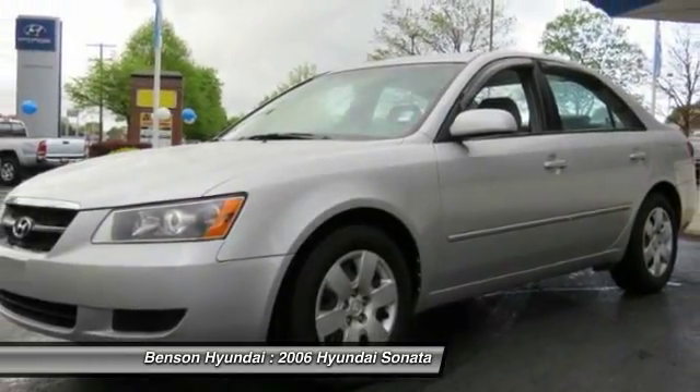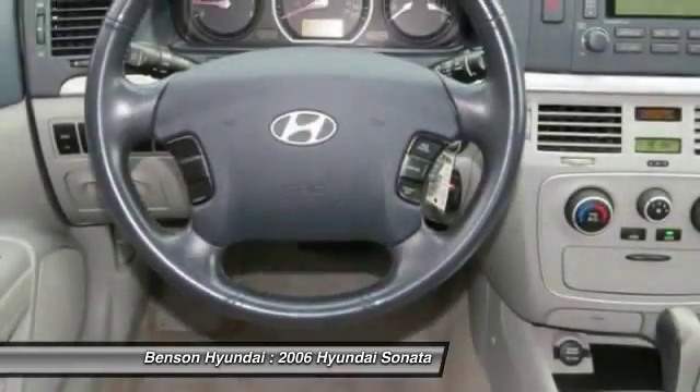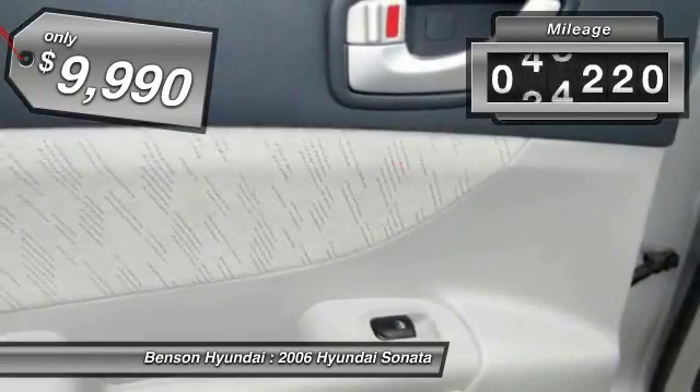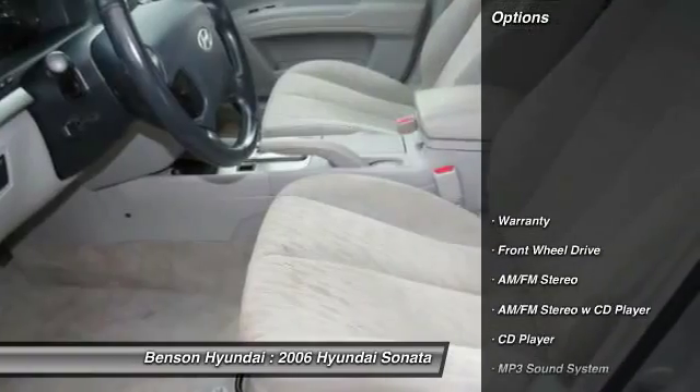Don't forget the exterior corrosion protection — a 14-step roto-dip system that provides unmatched protection for your Sonata, and is priced below $10,000. This vehicle has less than 70,000 miles. Here are some of this vehicle's great options.